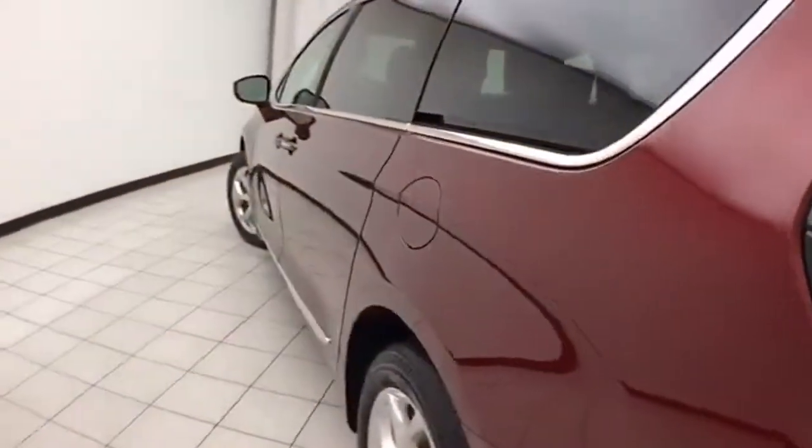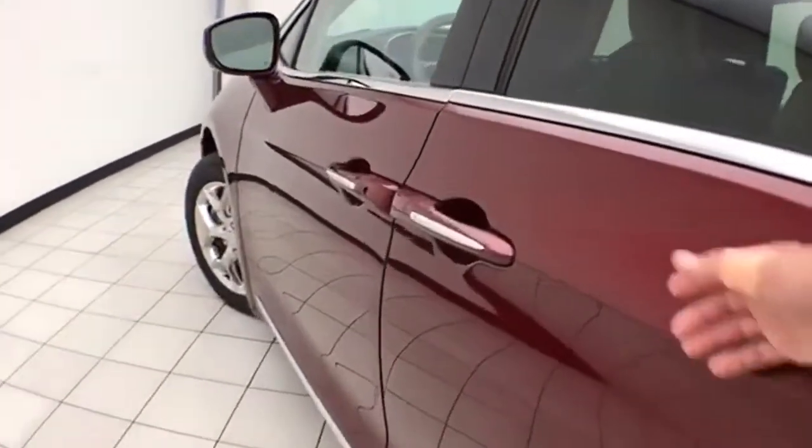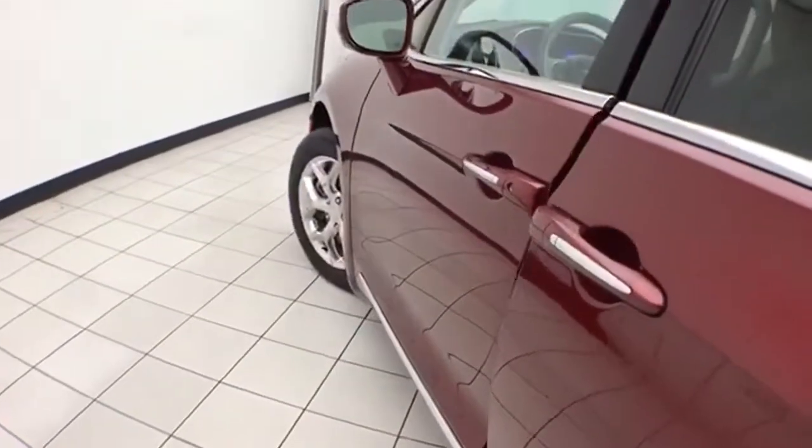Not only low miles, but very clean — no dents or dings in the body.